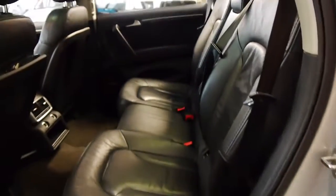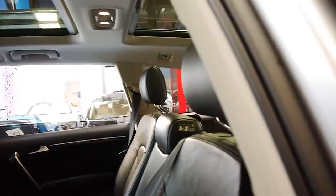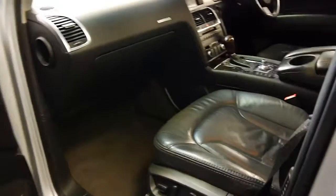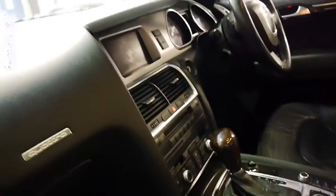It's got the big panoramic sunroof. And if you've been looking for a Q7 and want to get a V8 with all the options in this beautiful colour combination, I think this is a car to come and have a look at. It's got nice dark timber inserts.